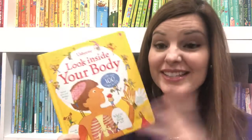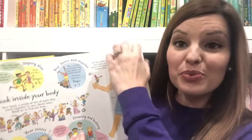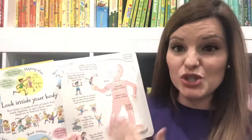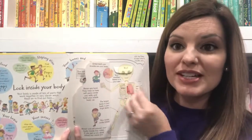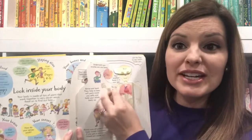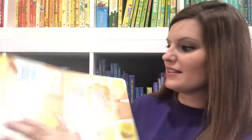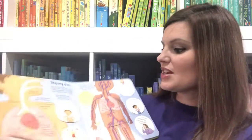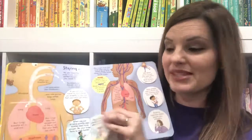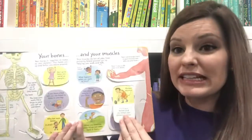Look Inside Your Body is another top seller for Usborne. This one has lots of great information about the body broken down into bite-sized chunks of information, and there are lots of flaps for you to lift as you study things like bones and organs and muscles. Your kids will absolutely love reading all these fun facts about the body and how it functions with these really cool flaps.